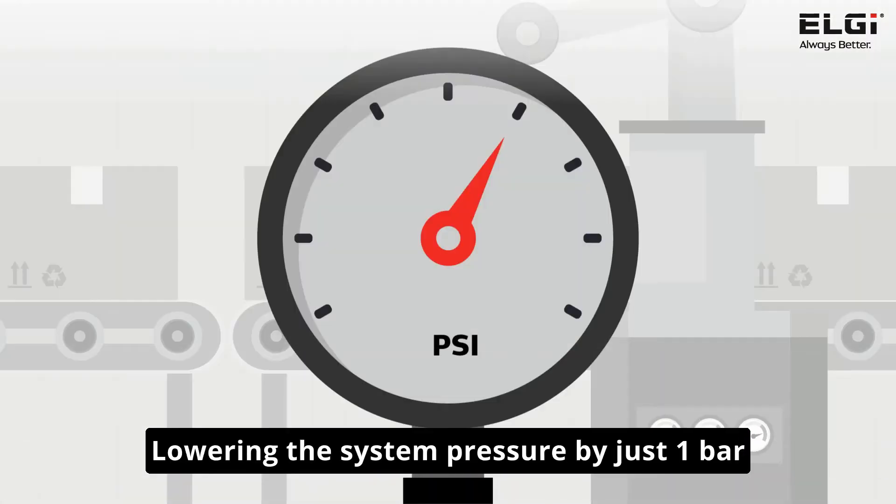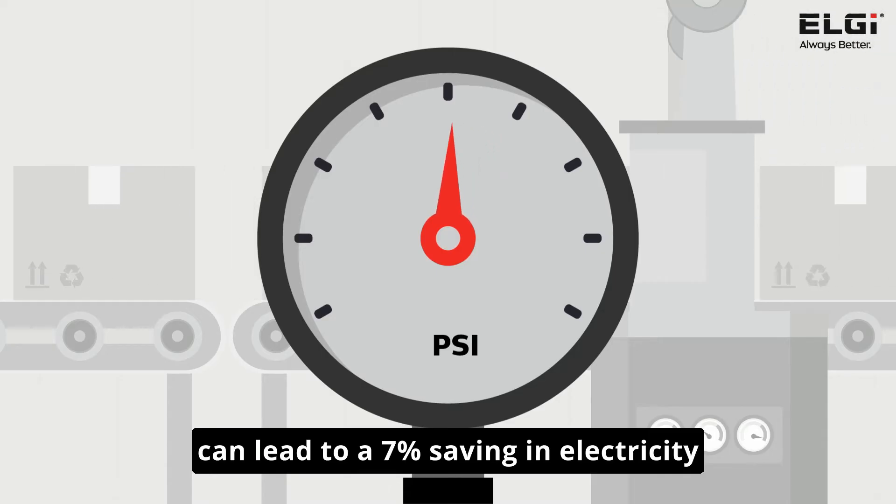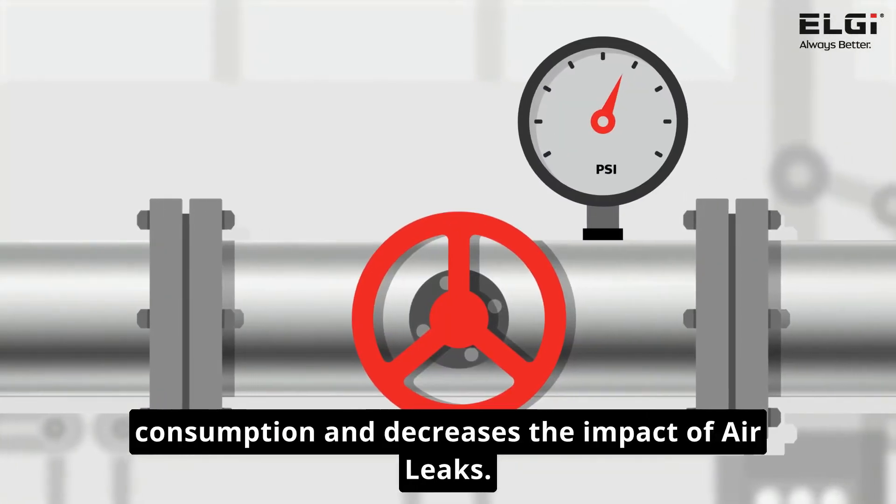Lowering the system pressure by just one bar can lead to a 7% saving in electricity consumption and decreases the impact of air leaks.